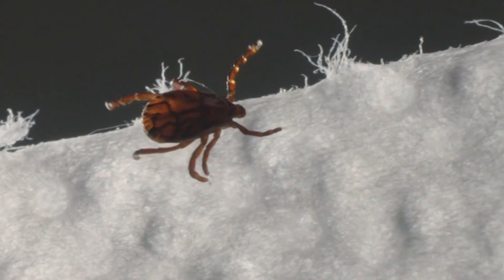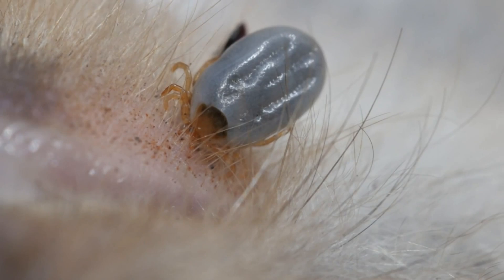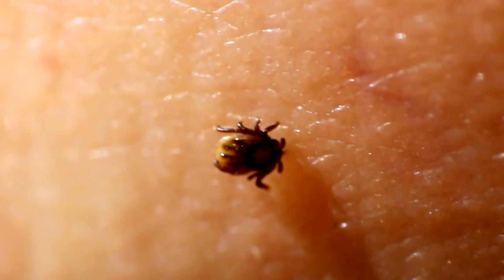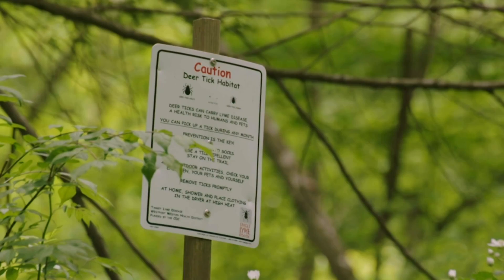We'll start first with ticks. Tick bites will make anyone's stomach turn, especially if you find the tick still inside your skin, which can be common. It's best to remove the tick immediately with tweezers, making sure you get the entire tick out of your skin. Ticks can carry disease, and the most well known is Lyme.